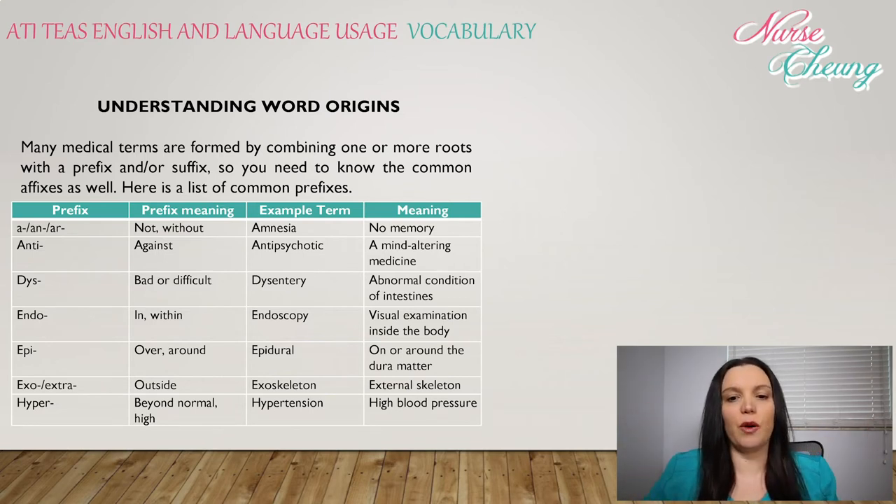Many medical terms are formed by combining one or two roots with a prefix or a suffix, so you need to know the common affixes as well. Here's a list of those common prefixes.